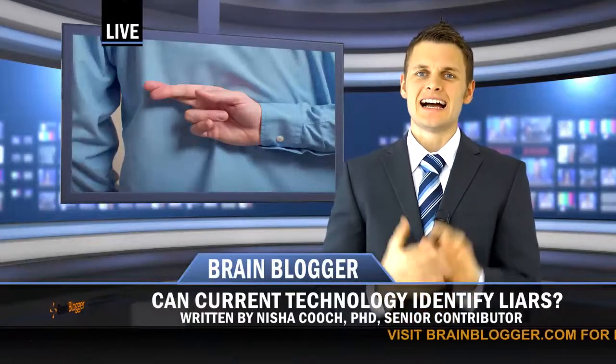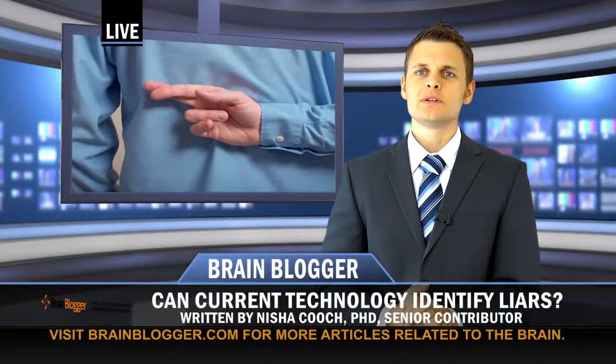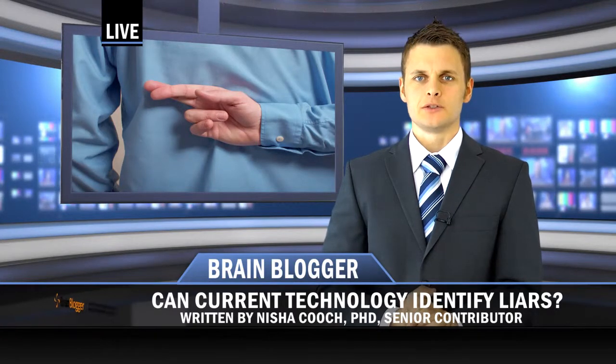Can current technology identify liars? Identifying deception is something humans have attempted to do for centuries. Initial techniques such as facial expression interpretation were developed without technology.